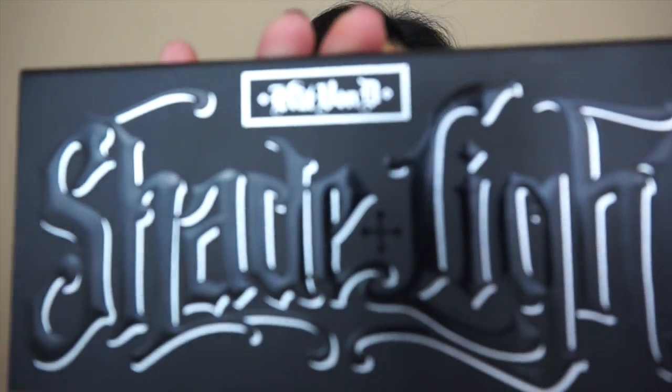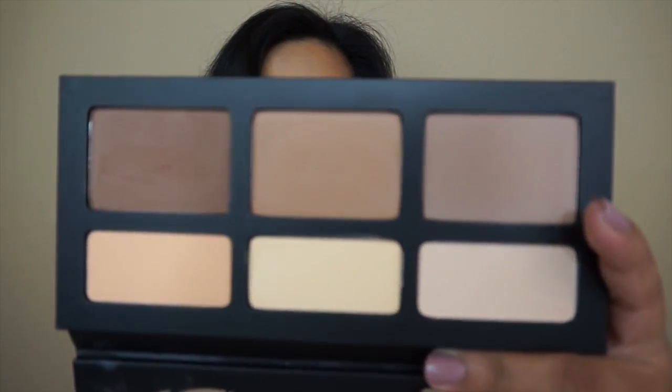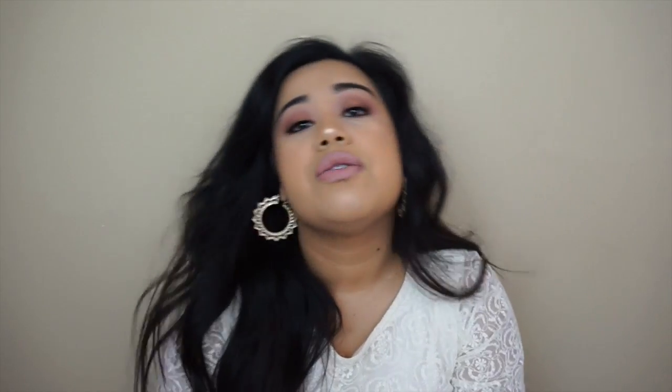The other thing I picked up from Sephora was the Kat Von D Shade and Light Palette. It comes with three highlighting shades and three contouring shades. I already swatched these previously while trying to get this video together.